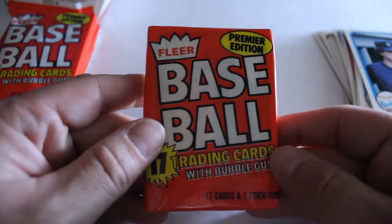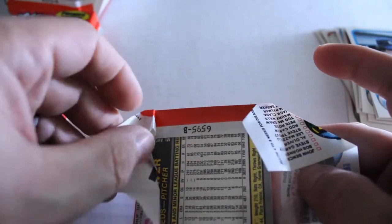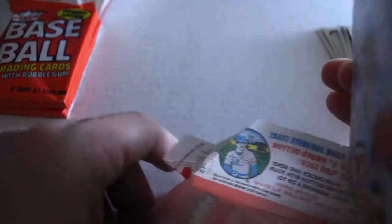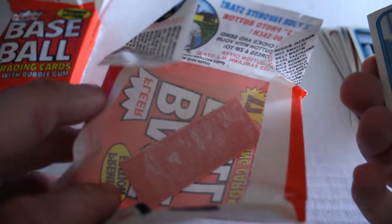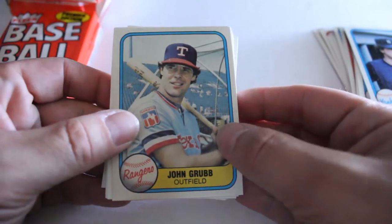All right, now we're going to move on to our second pack. We've got the cursed gum. I never understood the appeal of the gum — well, it's for the kids, but it doesn't really show foresight. Nice little 35, 36-year-old piece of gum. And here we go.